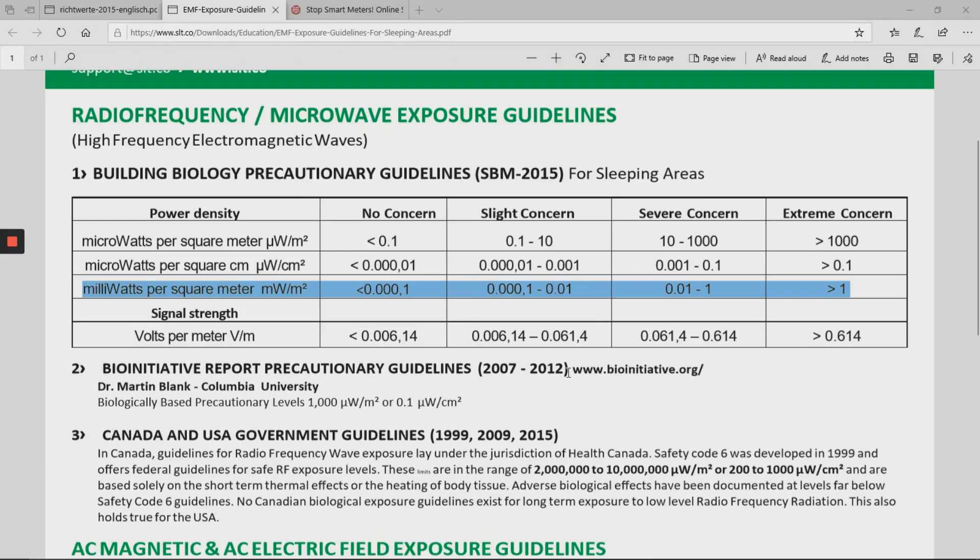Just to give you some context: here's a table that explains levels of concern for different levels of EMF, specifically radiofrequency radiation. My EMF meter was measuring the radiation in milliwatts per meter squared — that's the line highlighted here. According to the Building Biology Precautionary Guidelines, which are listed for sleeping areas but you really want to apply to anywhere in your home, anything over one milliwatt per meter squared is of extreme concern.